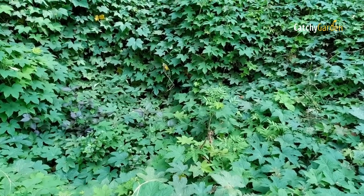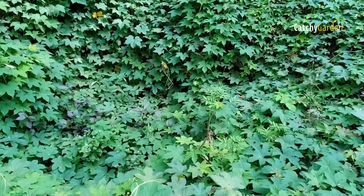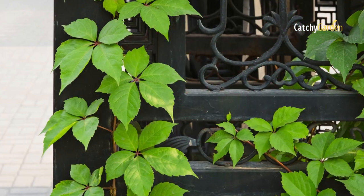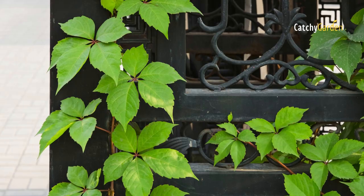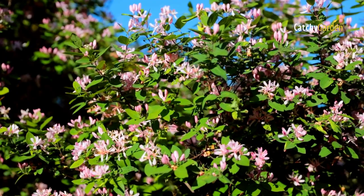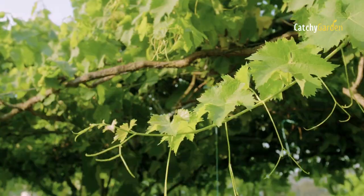These gorgeous evergreen vines are a great way to add color and complexity to vertical areas. Mount one on a trellis or arbor in your yard, or drape some along the fence. Here are seven perennial flowering vines that will elevate your garden to new heights.